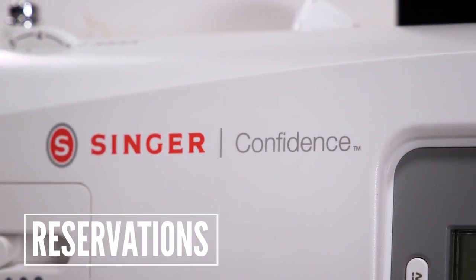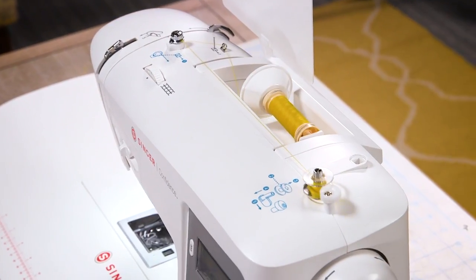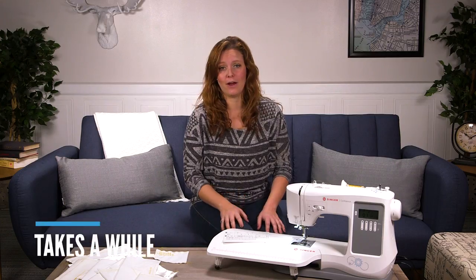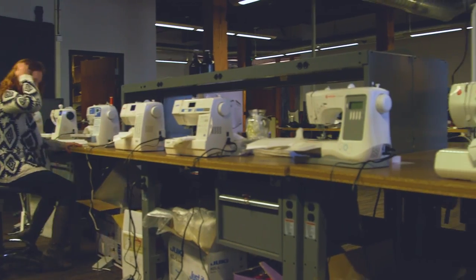Now, a few things that aren't perfect. Winding the bobbin took twice as long as with most of the sewing machines we tested. Even with the pedal pressed all the way to the ground, the winding process took a little more than two minutes, while most other machines only took about a minute.